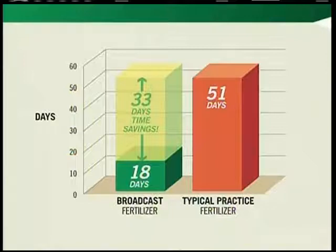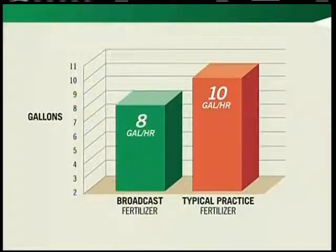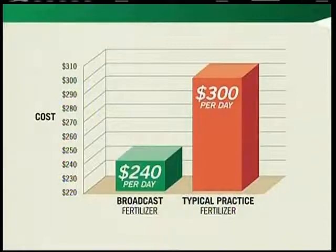Looking at broadcasting, he's covering that 15,000 acres in around 18 days, versus the toolbar, which would take an additional 33 days to do the same amount of coverage. When we talk about the number of days it takes, we start looking at efficiencies in fuel cost and operation. The differences between broadcasting and the toolbar application — the fuel usage is tremendous. From what he was seeing, the cost per acre to cover the total 15,000 acres broadcasting versus toolbar application was going to be about $11,000 savings in overall cost.